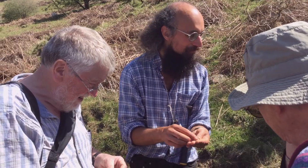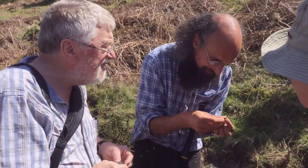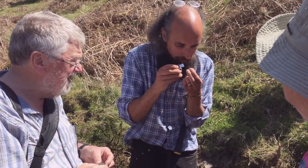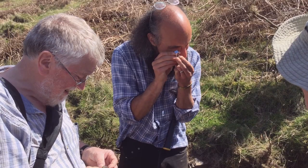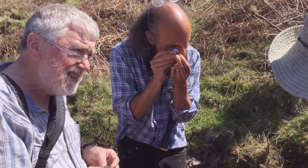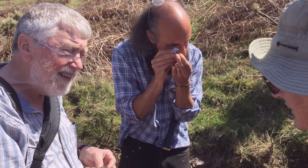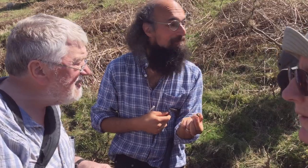The dolerite always forms the high ground and the way it happens is quite distinctive. Looking at the lens, there are flakes of quartz in there, angular bits, little bits of feldspar crystals. That is quite definitively a bit of volcanic ash.